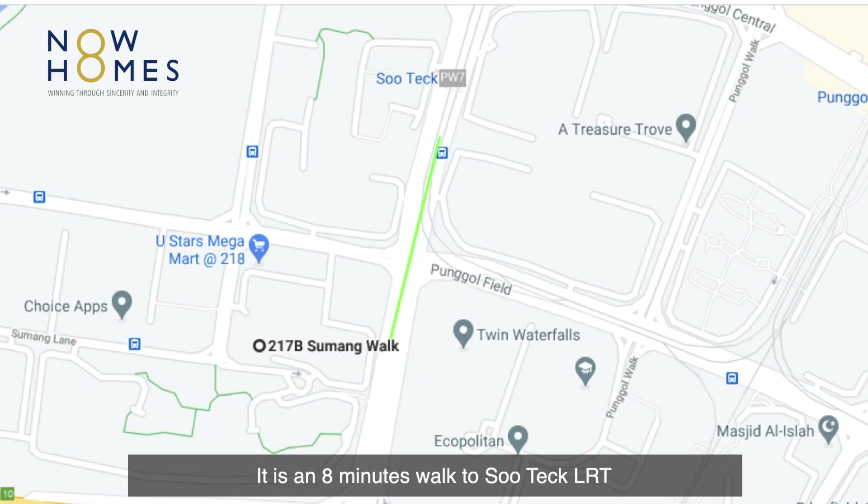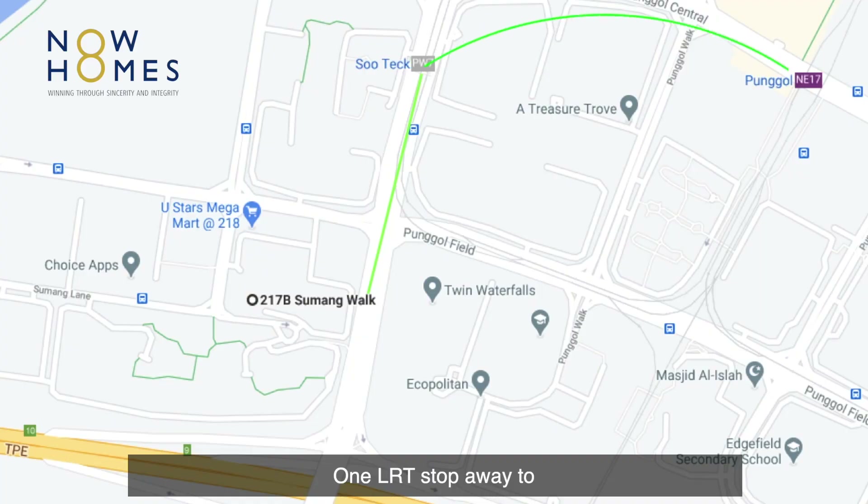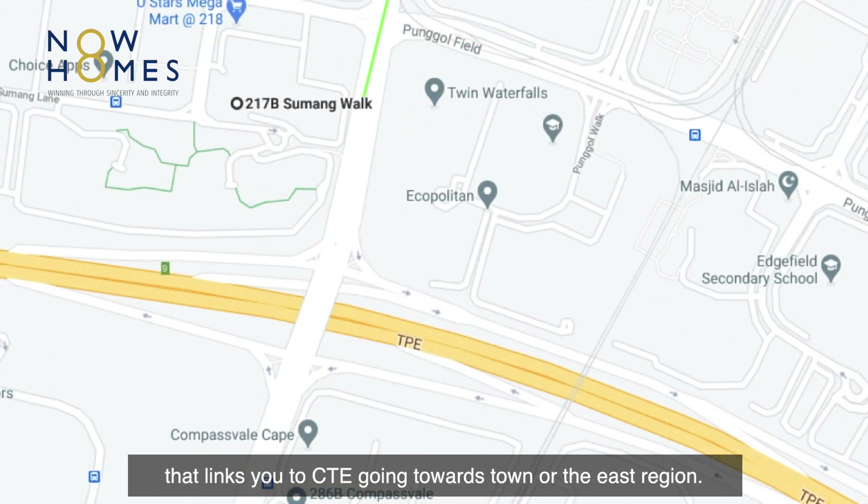It is an 8-minute walk to Soo Teck LRT, where you will find a coffee shop and a supermarket for more food options — just one LRT stop away to Punggol MRT and Waterway Point. It's also a 3-minute drive to the Tampines Expressway, linking you to the CTE towards town or the east region.